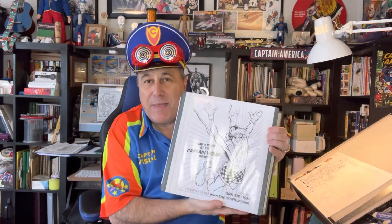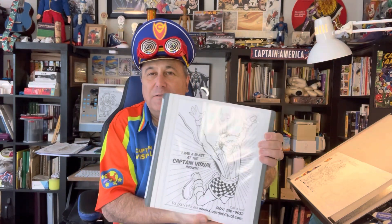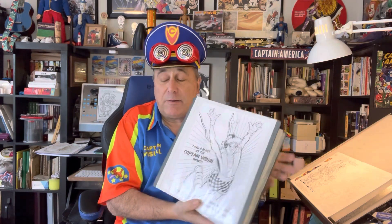Hey folks, it's Captain Visual, and today I am here to talk to you about custom-made coloring pages with your clown character right there, so you can hand them out to kids at birthday parties, events, and school shows.